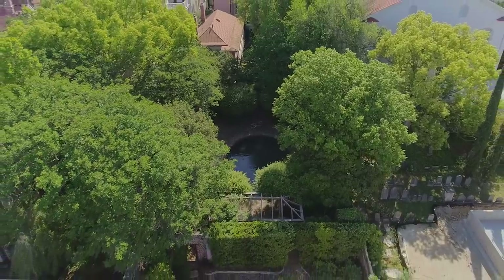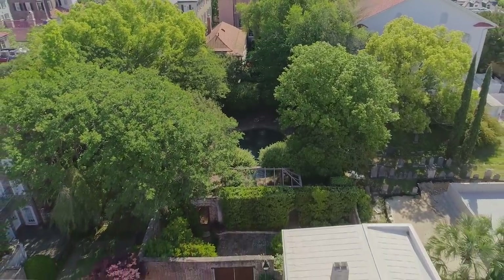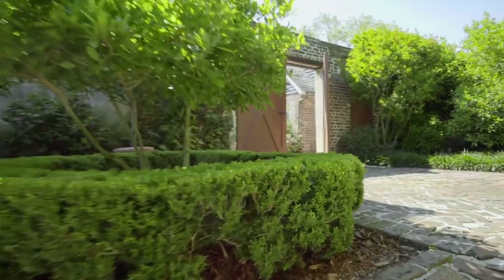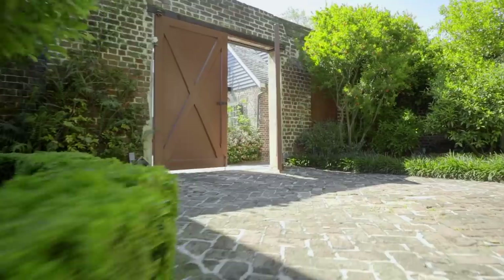We are now at the furthest end of the property in the furthest garden, where there are many different kinds of citrus and fruit trees. There are pomegranate plants, loquats, and lemon and lime trees. This is also where there used to be a carriage house.